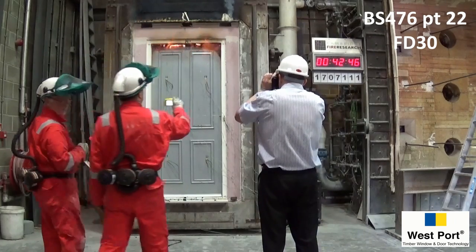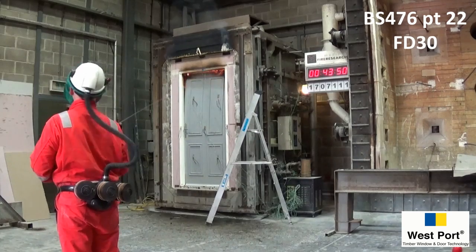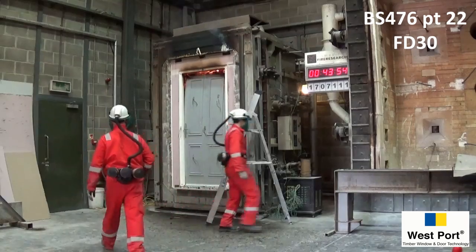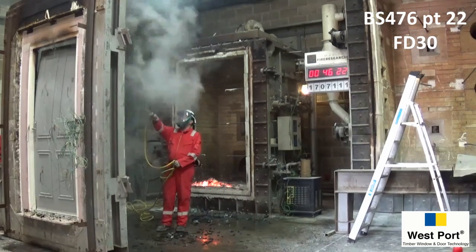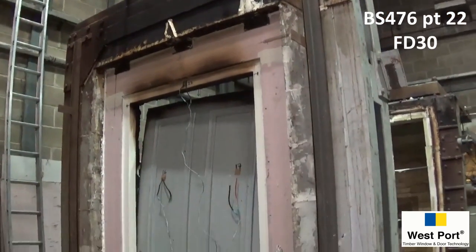Thermocouples measure the temperature of the external face of the door at various points. The door bows at the top due to the massive heat differential between the inside and the cool outside of the door. It can be seen that the paintwork has not blistered or discoloured.